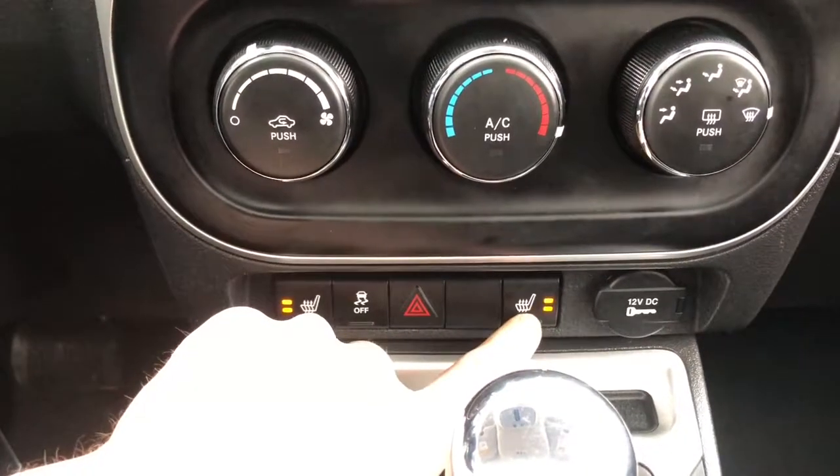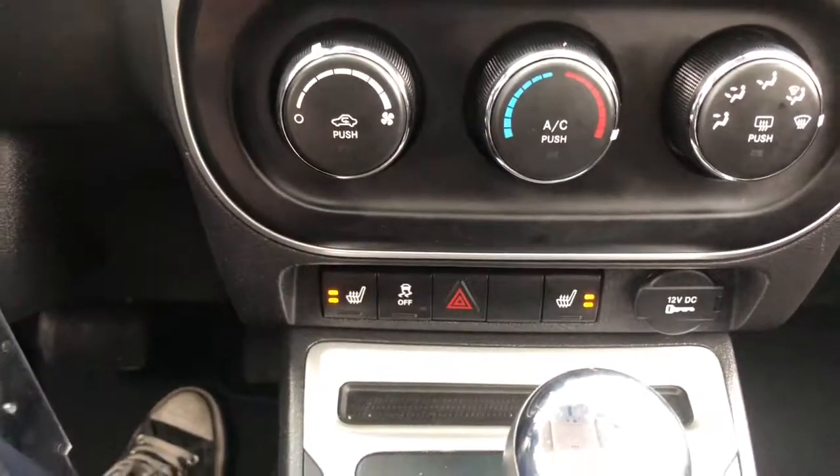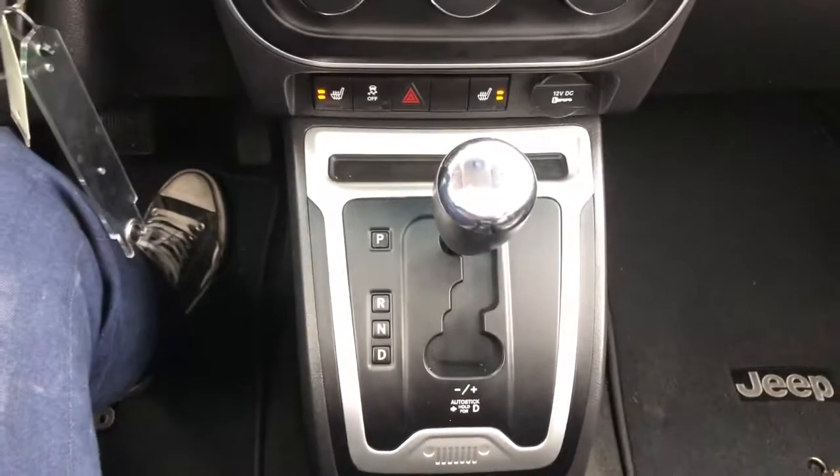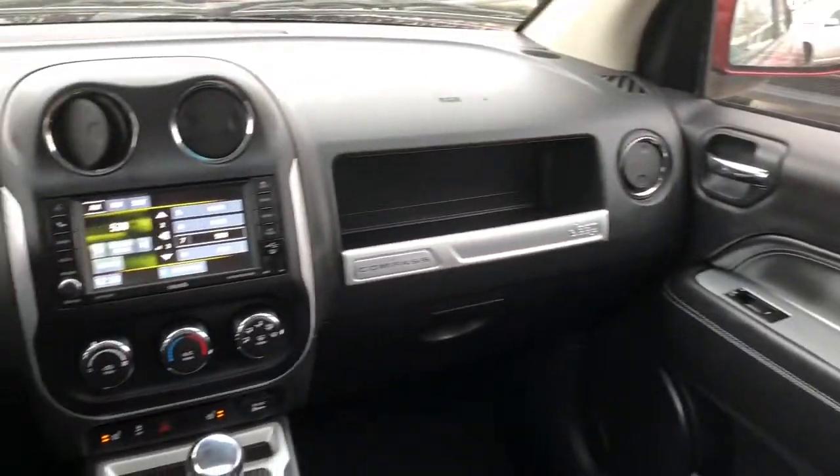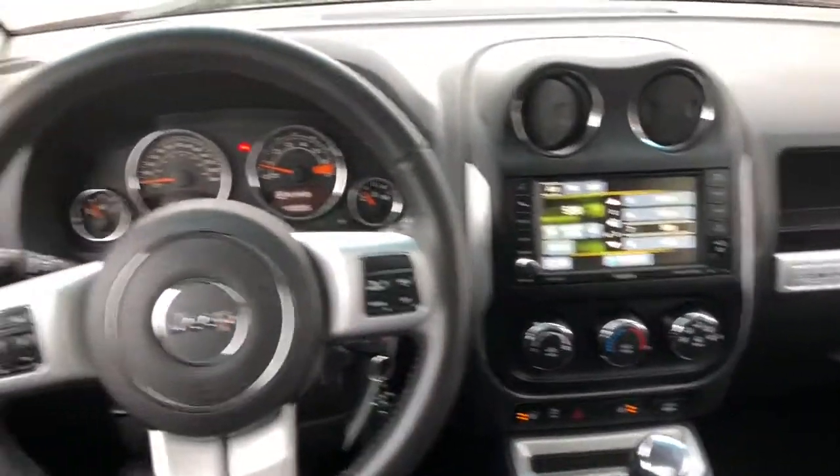It has heated seats for the driver and passenger, and the climate control is very simple to use. Coming over to the storage space in this vehicle, you can see there's lots of room for your manuals as well as some extra storage space for your personal belongings. Here's another look at this beautiful interior in this Compass.